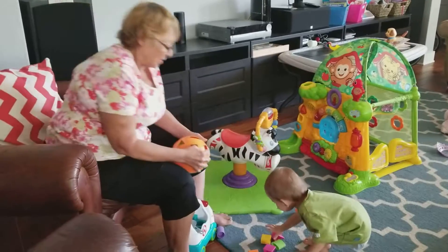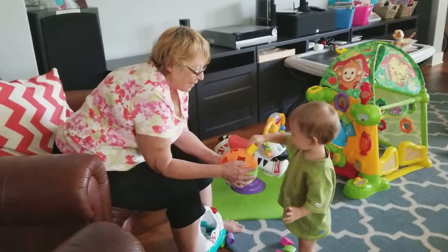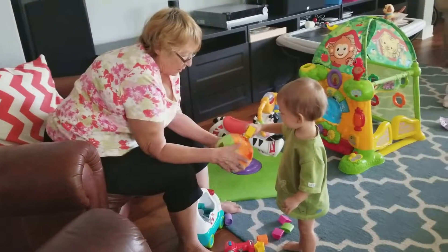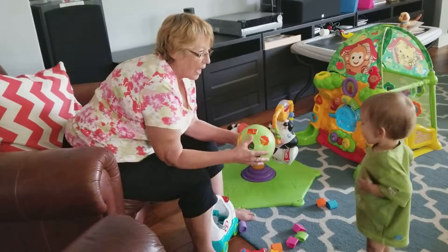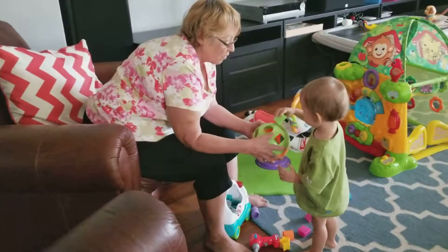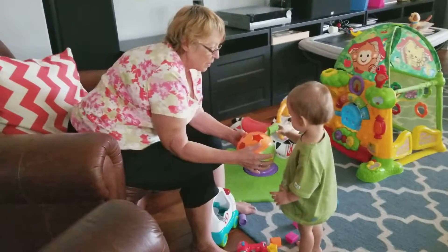What else you got? Oh, what's that? Oh, let's see — what shape is that? What else you got? Oh, let me see. Yay! What else you got? Excellent. Oh, that's close. It took a while.